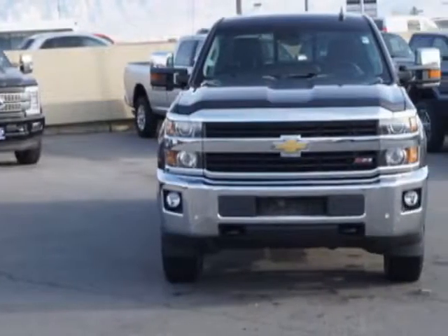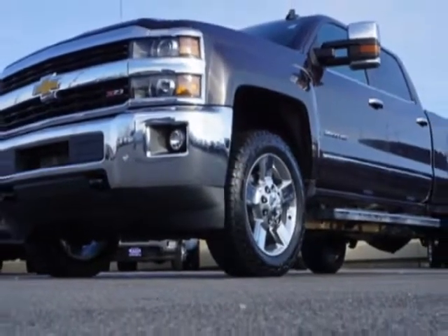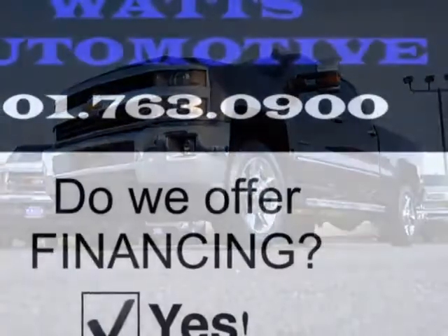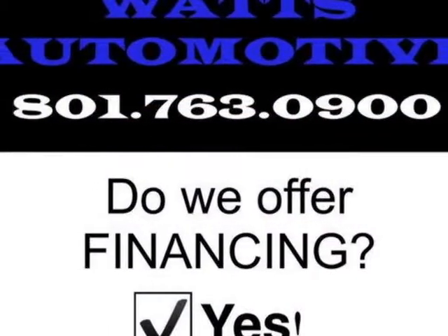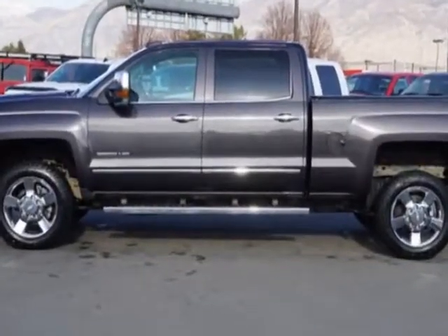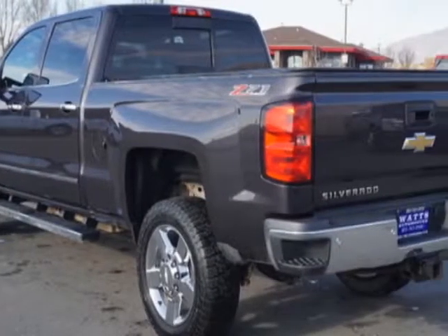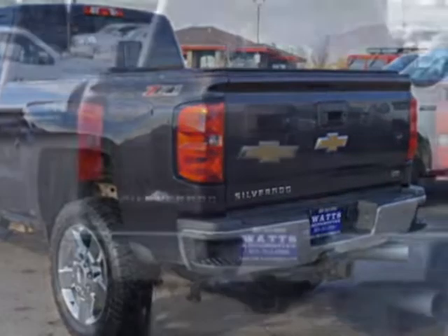This Silverado 2500 HD boasts a 6.6 liter engine and has an automatic transmission. Another great feature is that this vehicle uses diesel. Additional options for this vehicle include power driver seat, auxiliary audio input, climate control, and driver airbag.